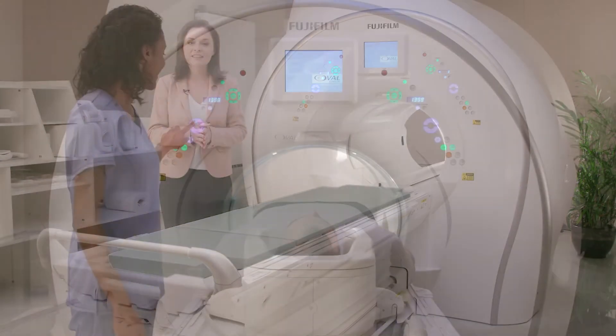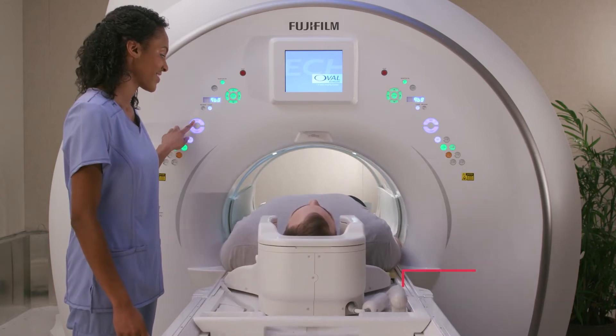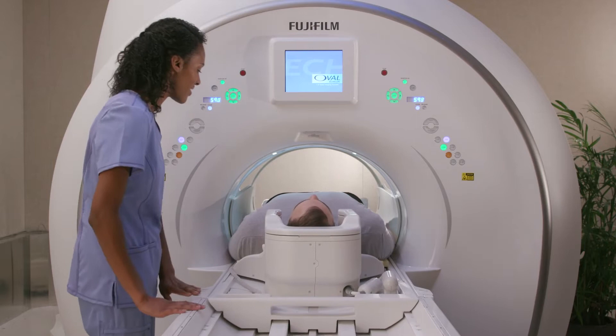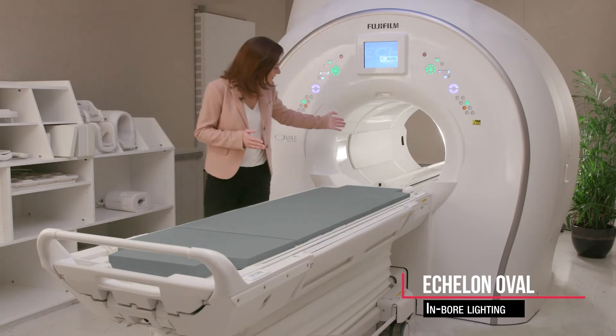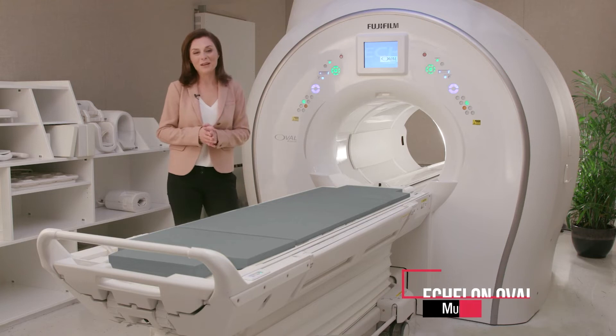Adding to the patient experience, the Echelon Oval allows feet-first imaging for all examinations, including brain studies, which can have significant effect for claustrophobic patients and reduce patient cancellations. Inboard lighting with several levels of intensity and projection, along with multiple levels of airflow, complete the patient experience.